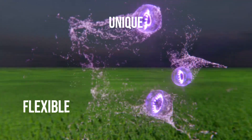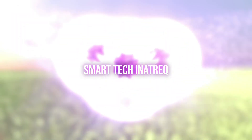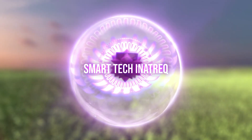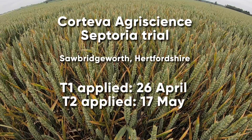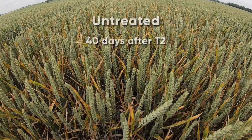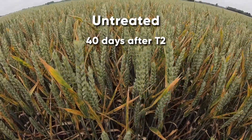I'm going to play you a video which demonstrates Fempicoxamid's control of septoria. The trial is for a crop of barley from 2019 at Sawbridgeworth near Stansted Airport. This is a high pressure septoria site, with septoria in the untreated plot all the way through onto the flag leaf.